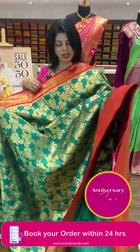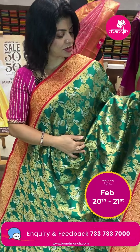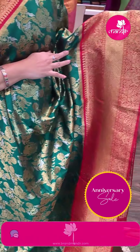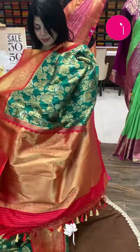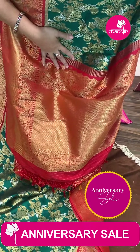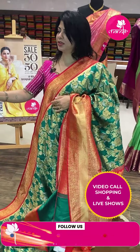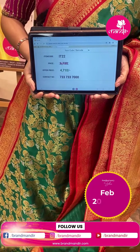Next — green and red saree with florals, vines, elephants, deer, and birds. Border contrast with elephants, horses, cross kudi, and horse border. Pallu with contrast diamonds, elephant and horse border. Contrast blouse with border. Saree pricing: ₹4,710. IT22 is the saree code.